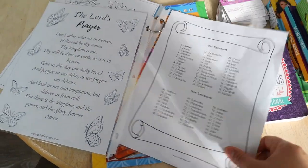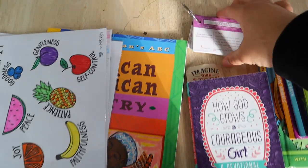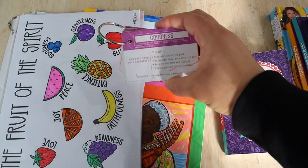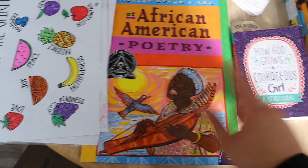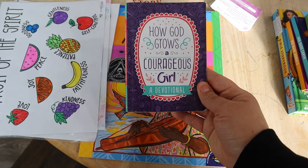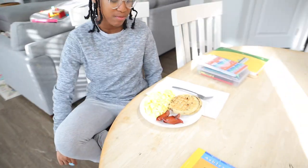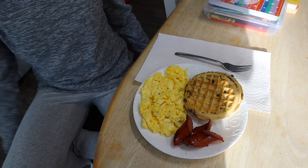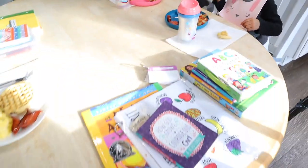We've also been memorizing the books of the Bible — this is my little fake morning menu. We're going to go over the character of goodness, read from our African-American poetry book, and her devotion today is 'How God Grows a Courageous Girl.' Brielle, your breakfast looks good! Sausages, eggs, and waffles — the girls are already eating. Good job making breakfast, Brielle. Let's go ahead and get into Bible.